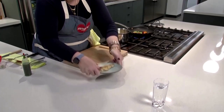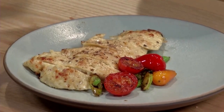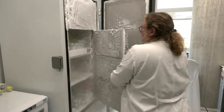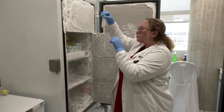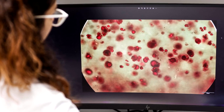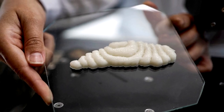Lab-grown beef and chicken have been drawing attention as a way to sidestep the environmental toll of farming and tackle concerns over animal welfare, but few companies have ventured into seafood. And while the process of creating lab-grown fish is simpler than with beef, there are still disadvantages — cow stem cells have been studied extensively, but much less is known about fish, says Umami's chief executive Mihir Pershad.